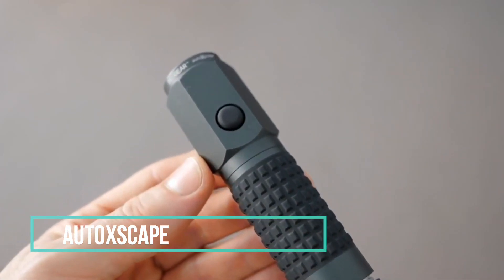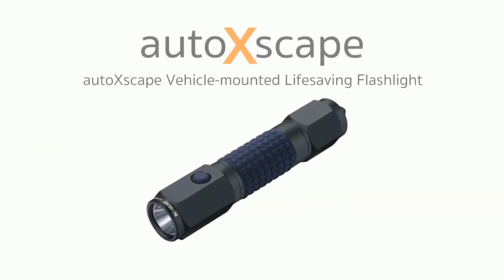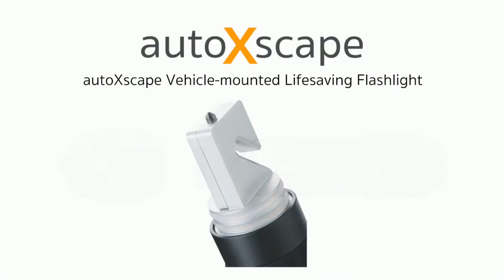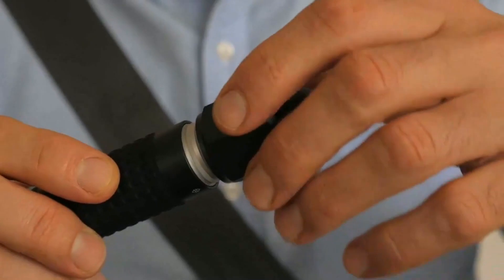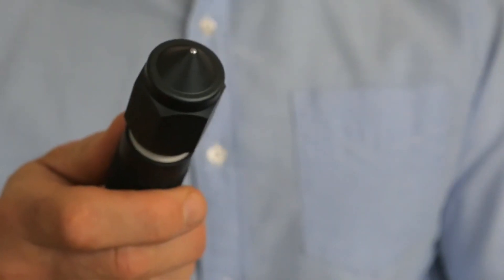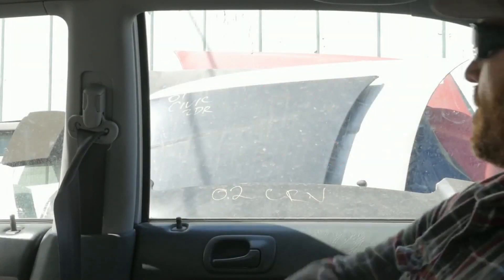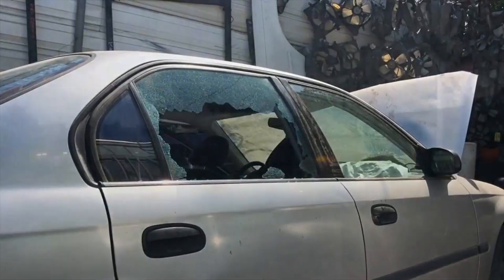Auto Xscape. The Auto Xscape is a must-have addition for every motorist, offering peace of mind and potentially life-saving features in unexpected and challenging situations. This multifunctional device proves to be an invaluable asset in times of crisis. One of its standout features is a safety knife that can effortlessly cut through seatbelts, straps, and cables, ensuring a quick and effective escape in emergencies. Additionally, the Auto Xscape incorporates a hammer equipped with a robust tungsten tip, specifically designed to swiftly shatter your vehicle's glass should an accident occur.